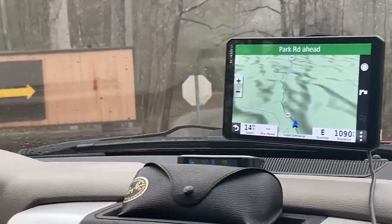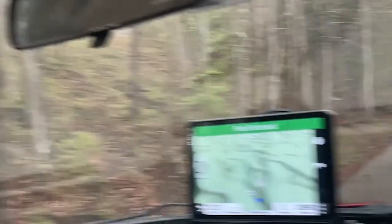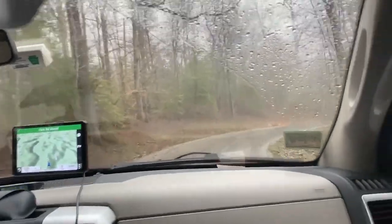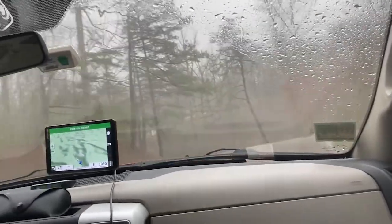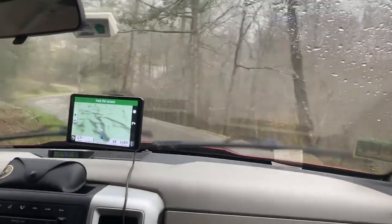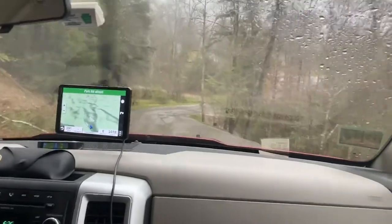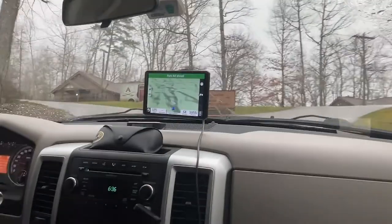We're going to check out this campground. If you're coming in from this way, it's a bit of a tight turn — you could probably do it, but you can also go off and turn around. You can hear the falls from the parking area. This road is very curvy and it's quite a steep hill.